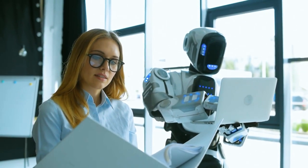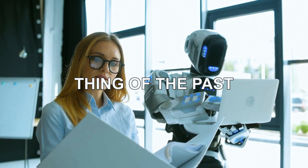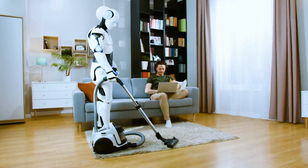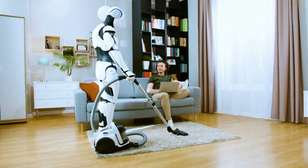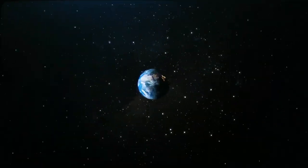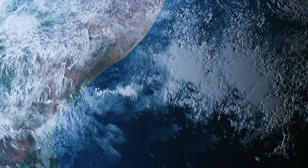Imagine a world where mundane repetitive tasks are a thing of the past — a world where robots tirelessly tackle these chores, leaving you with more time for what truly matters. Well, that future might be closer than you realize.